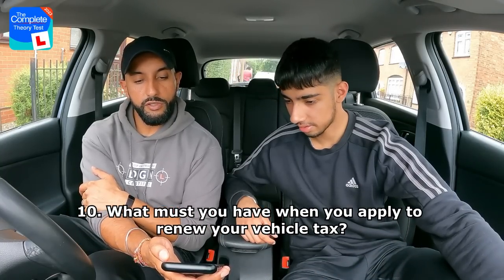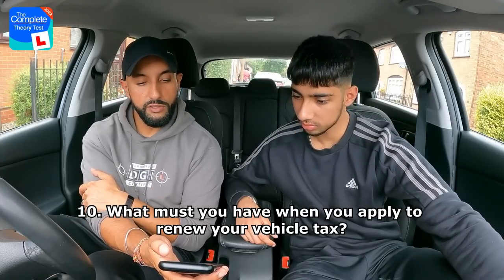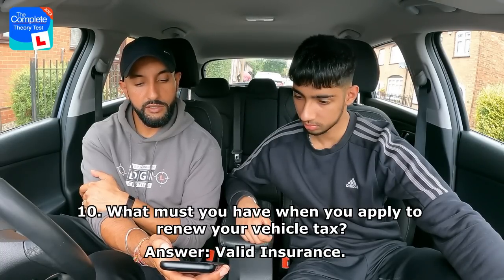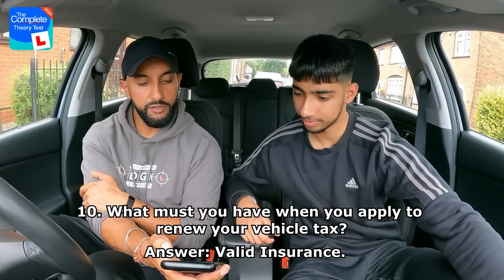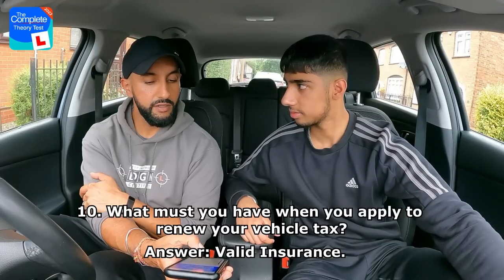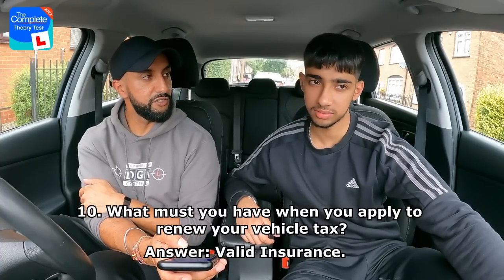Final question: What must you have when you apply to renew your vehicle tax? Valid insurance, the vehicle's chassis number, the handbook, or a valid driving licence? Rajan goes for D — a valid driving licence. The correct answer is A — valid insurance.